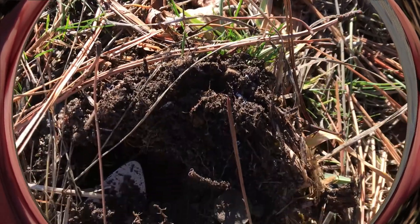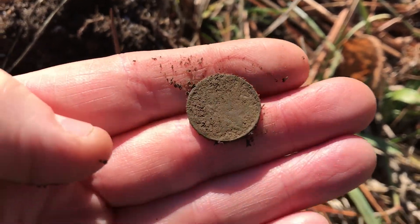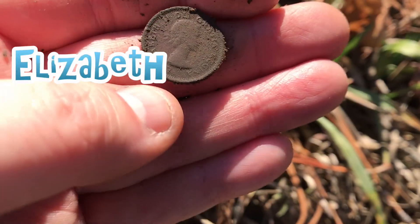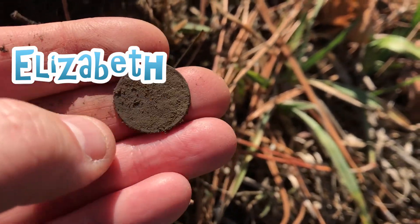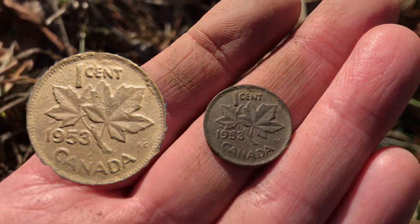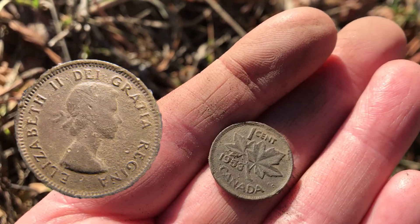Looks like we got the first coin. Oh, it's a young Vicky. I'm gonna give it a couple of brushes. Well, it looks like we have a 1953 Canadian penny. That's alright. We'll see you on the next find.